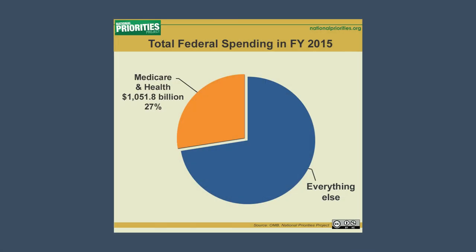Health care is the fastest-growing type of federal spending. Back in 1976, we spent just 7% of the federal budget on health care. But in 2015, the U.S. is projected to spend more than $1 trillion on health care programs. That's more than a quarter of the total federal budget.